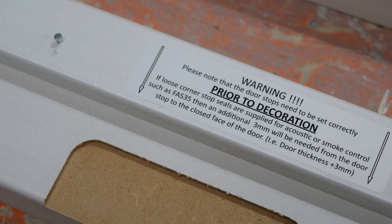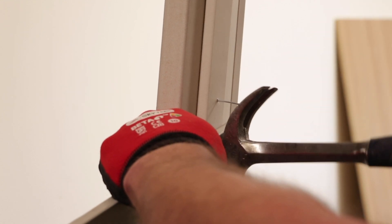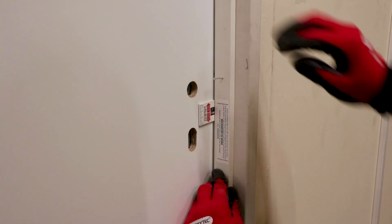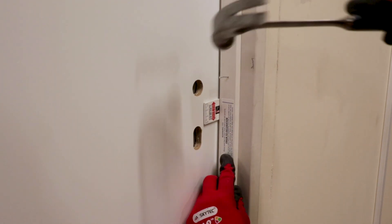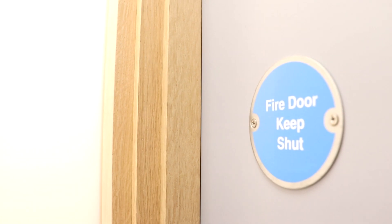The door stops are supplied loosely pinned. The site carpenter will need to reset the stops to accommodate the Firecheck 35 smoke seal, allowing 3mm from the lining stop to the door face. For door sets with no smoke or acoustic requirements, the lining stops need to be set against the door face.